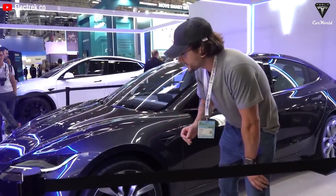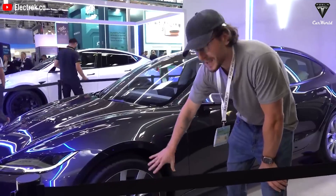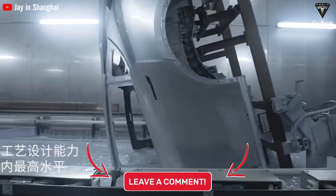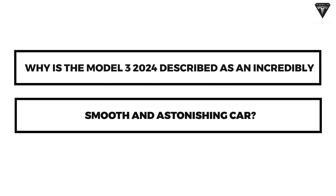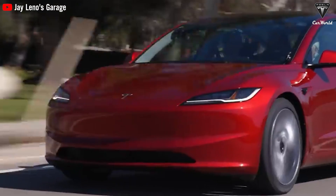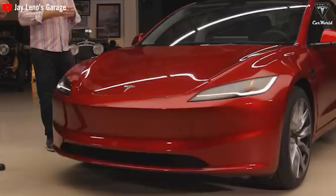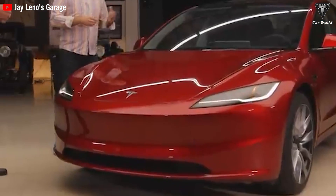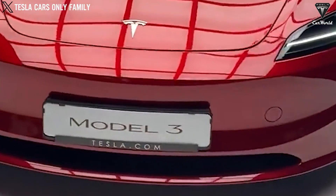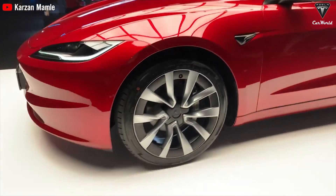Why is the Model 3 2024 described as an incredibly smooth and astonishing car? In an episode at Jay Leno's Garage, the camera focuses on the front of a dazzling red 2024 Tesla Model 3 Highland. The car looks exceptionally sleek, aerodynamic, and truly astonishing.